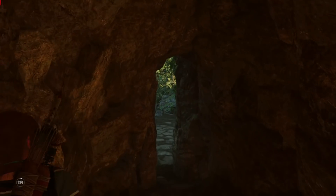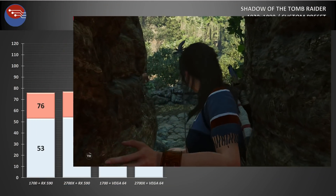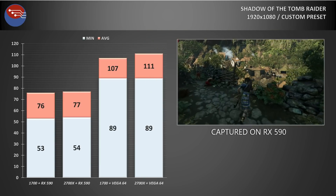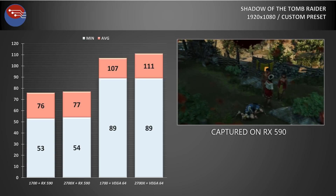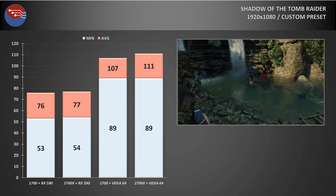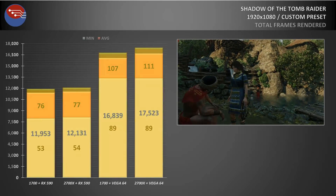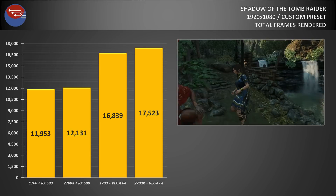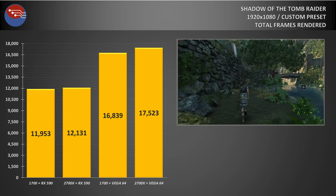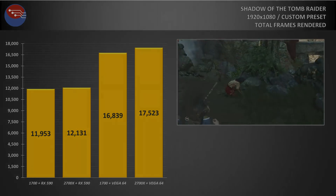When it comes to gaming, I've never really felt like the 1700 underperformed, and going through Shadow of the Tomb Raider on my custom graphics preset, this certainly proved to be the case — at least while using the RX 590, with only a 1 FPS difference separating the systems. Vega 64 was a slightly different story, with the system performing around 3% better in terms of average frame rates when coupled to the 2700X. That was confirmed when running through the canned benchmark and recording total frames rendered. The difference was pretty negligible with the RX 590, but the gap widened considerably when using the more powerful Vega 64 card.